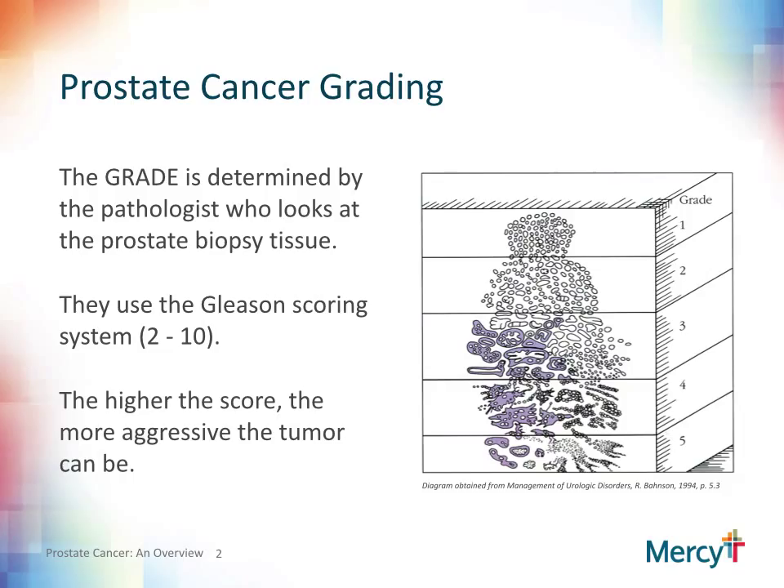When the pathologist receives the tissue that was obtained from your recent biopsy, it is prepared and stained. The pathologist then reviews this to look for cancer. Once the diagnosis of cancer is made, the pathologist then attempts to grade the cancer. The grading is somewhat subjective and can vary slightly from pathologist to pathologist, but generally is fairly close.